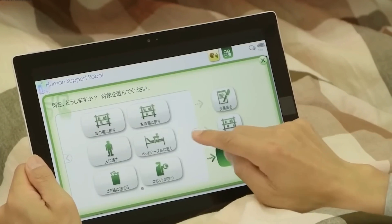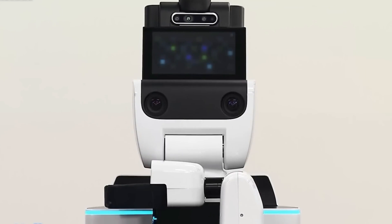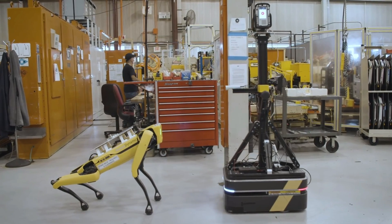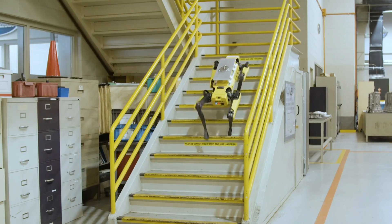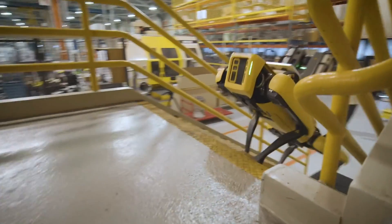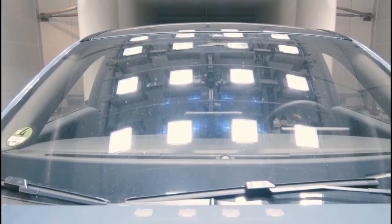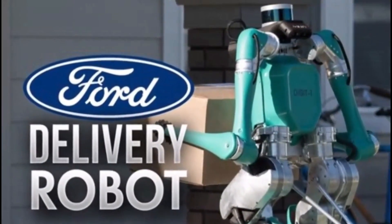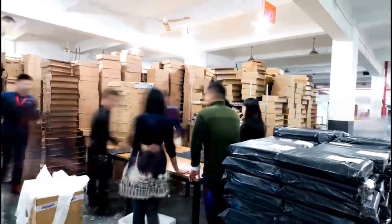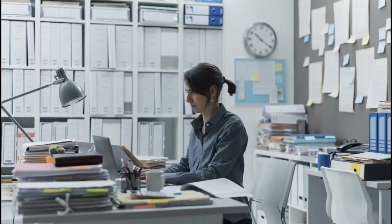Overall, the FordBot is a huge step forward in the application of robotics technology in the workplace. Its versatility, safety features, and modular architecture make it ideal for use in industrial facilities with complex and unexpected jobs and conditions. As robotics technology advances, we may expect to see more robots like the FordBot develop to collaborate with human workers, resulting in a more efficient, productive, and safe workplace.